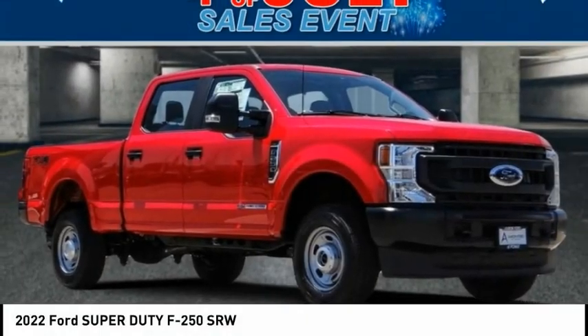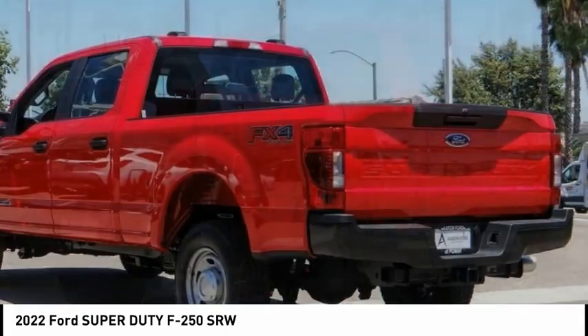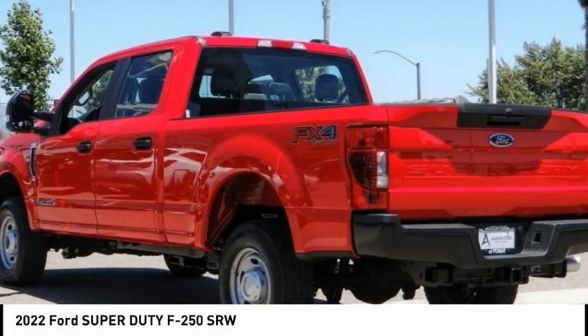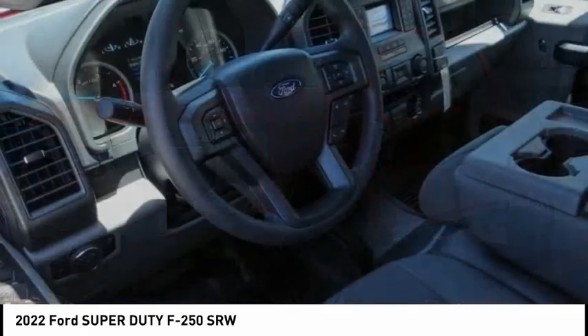We are pleased to show you the 2022 F-250 Super Duty. Head-to-head fuel efficiency. Head-to-head towing. Head-to-head torque. Ford F-250 Super Duty.